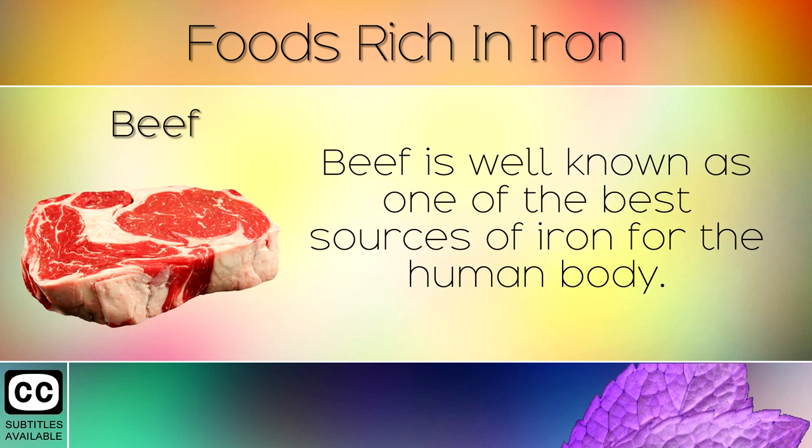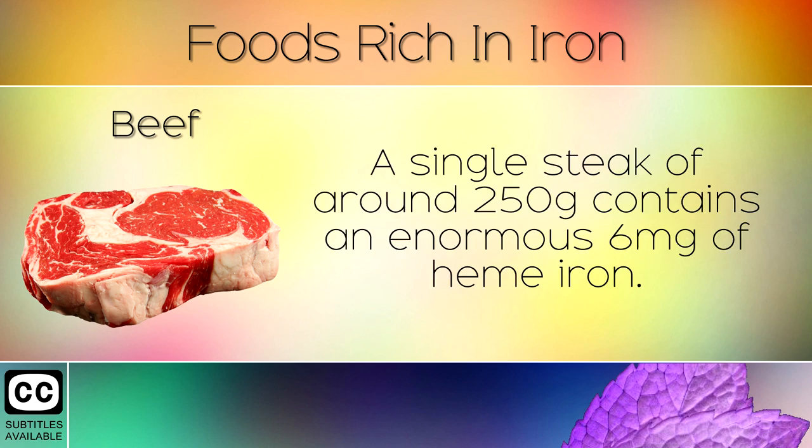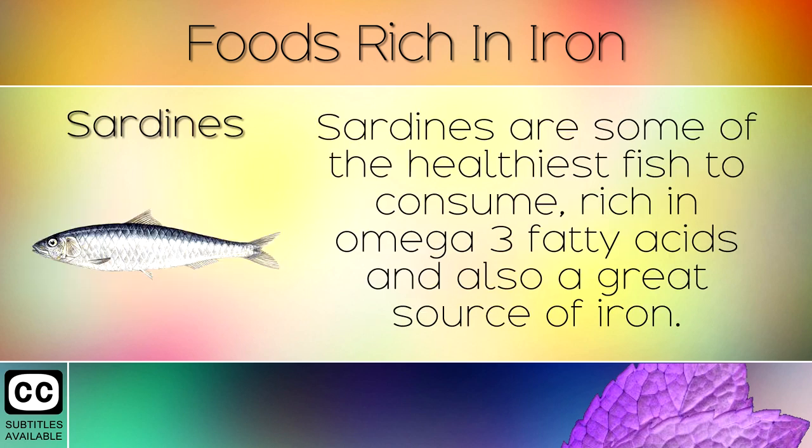7. Beef. Beef is well known as one of the best sources of iron for the human body. We recommend organic grass fed beef for the healthiest variety. A single steak of around 250g contains an enormous 6mg of heme iron. This is used quickly to make energy at the cellular level by your body.